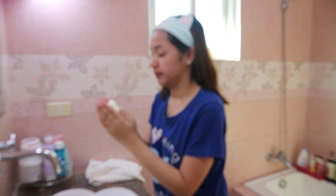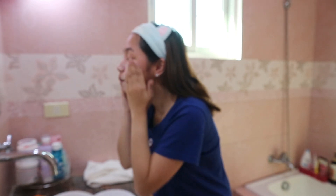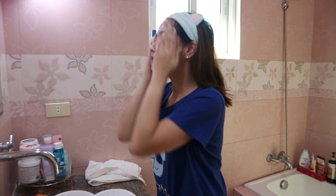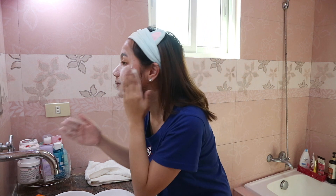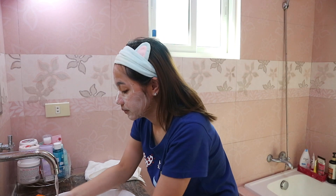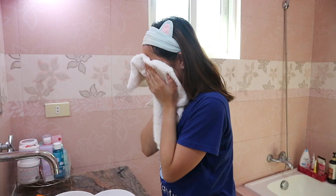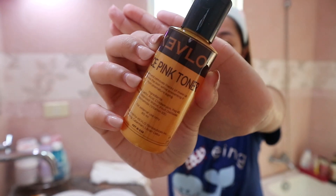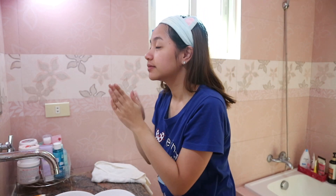So for my skincare routine, I am gonna start by cleansing my face with Kevlo's Ultimate Whitening Soap. And then right after that, I am using Kevlo's Face Pink Toner, which removes traces of makeup and tones the skin while preventing premature aging.